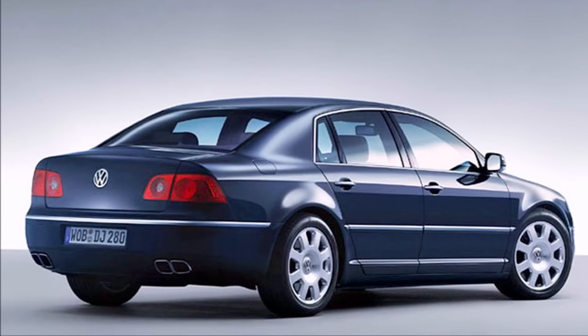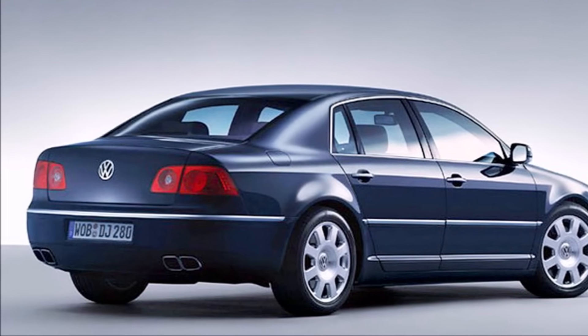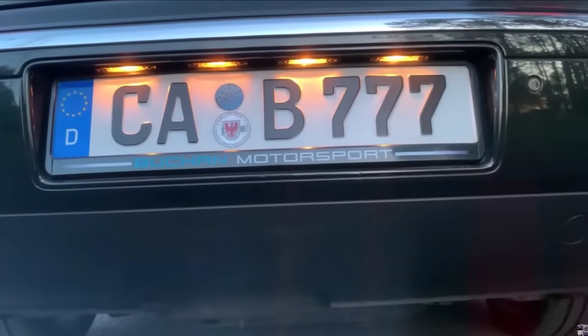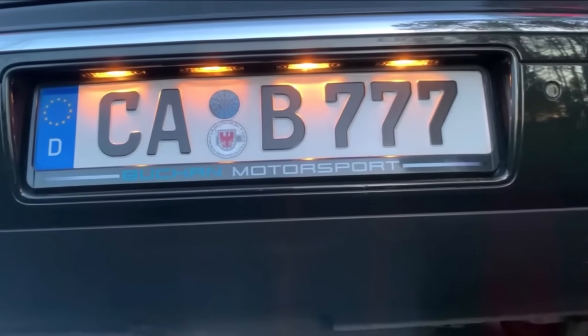Because this feature was optional and the special permission of the German traffic office was running out in 2005, the Phaeton was also designed with normal light bulbs. But unlike normal cars, the Phaeton got four license plate lights, which are shown in my other parts on my Phaeton.